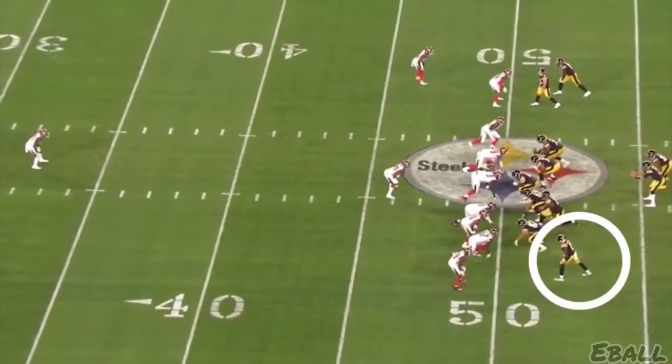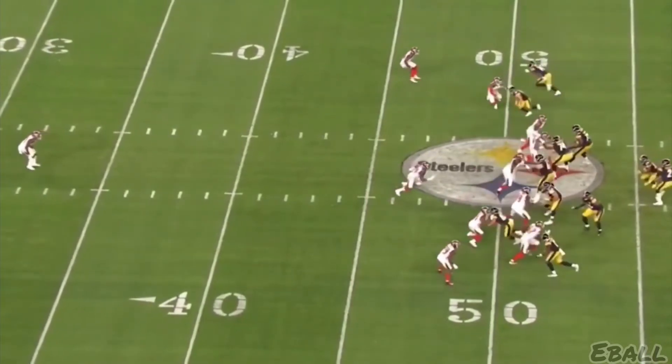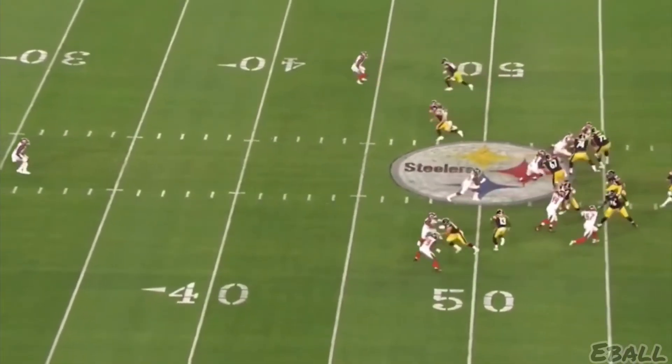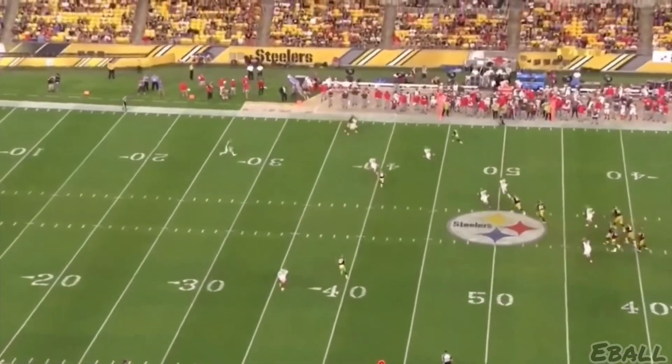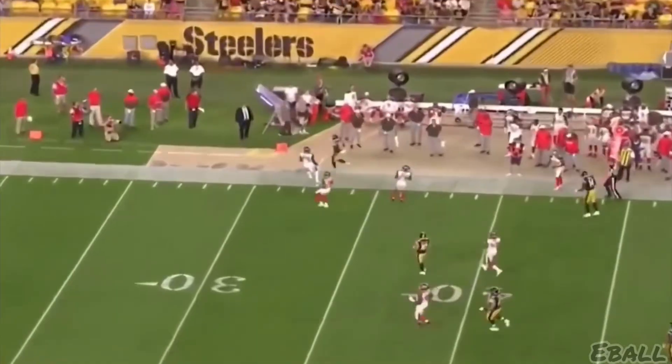Here he is in the flanker position. West Coast offense, a little flanker drive right here. Every route in the book. Nice little 11-yard gain, move the sticks, get out of bounds, live for another play.